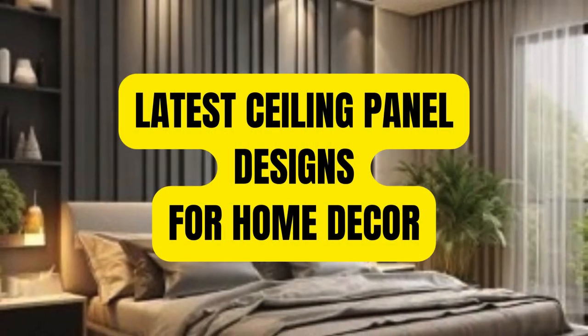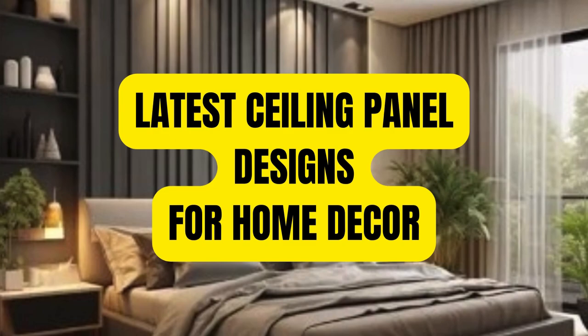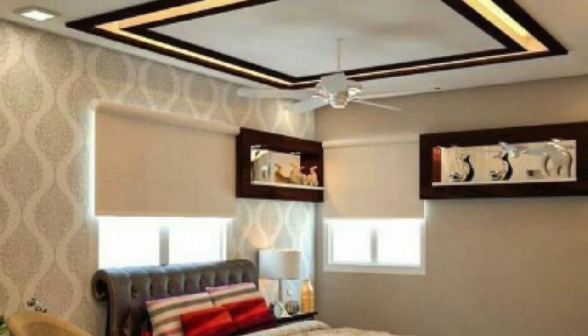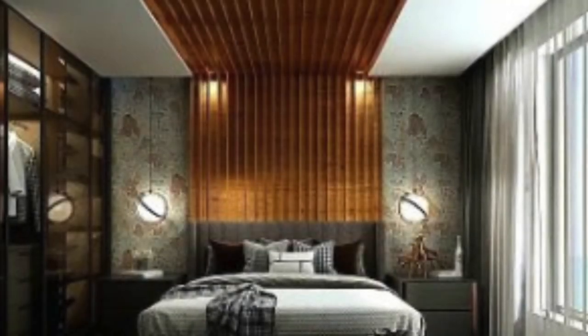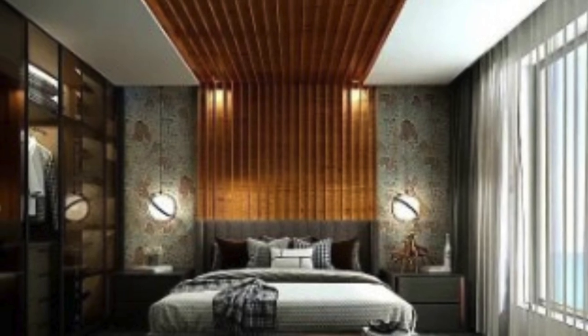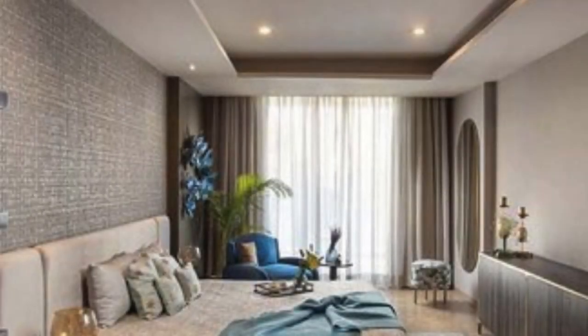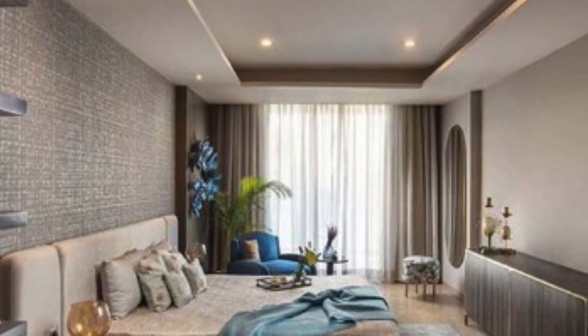Ceiling panels play a crucial role in the overall aesthetics, functionality, and environmental aspects of interior spaces. These panels, often overlooked in daily life, are integral components that contribute significantly to the design and functionality of various structures, ranging from residential homes to commercial buildings and public spaces.